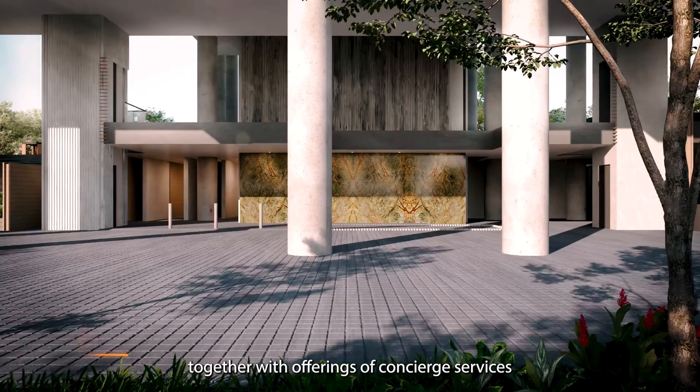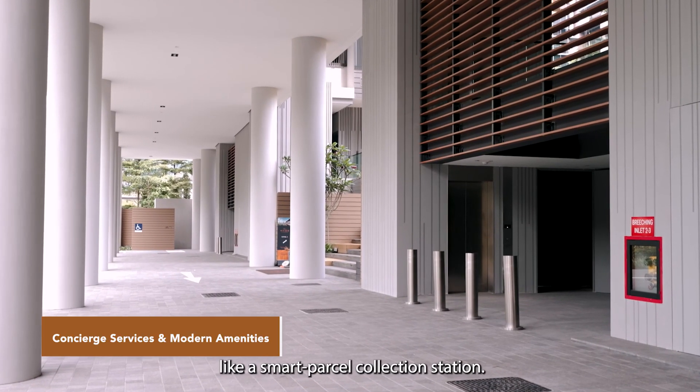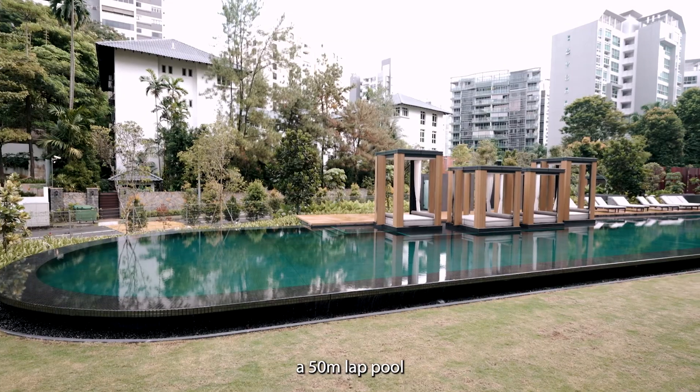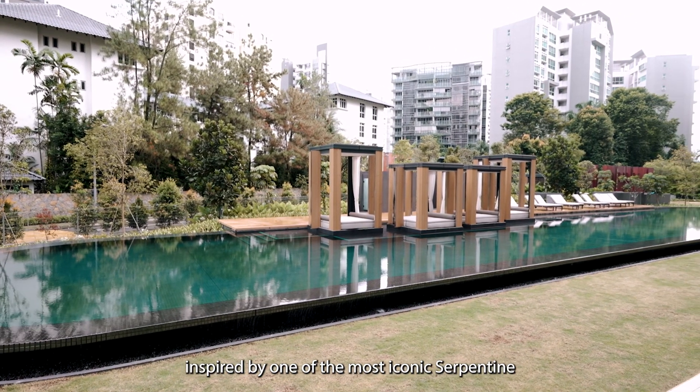An awe-inspiring entrance with promise for more. Offerings of concierge services and modern amenities like a smart parcel collection station. Dive deep into the celestial with the constellation pool — a 50-meter lap pool inspired by one of the most iconic serpentine pavilions.